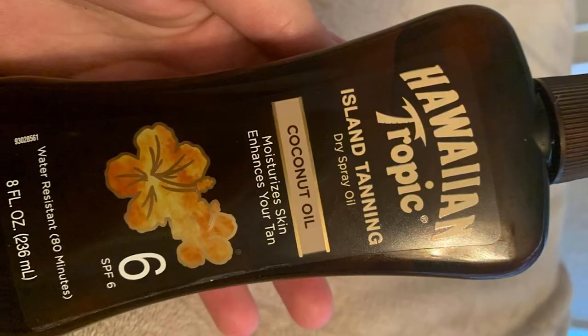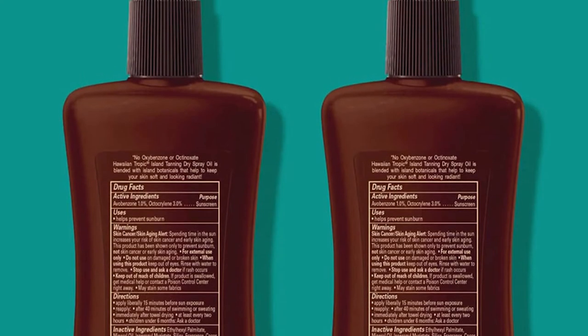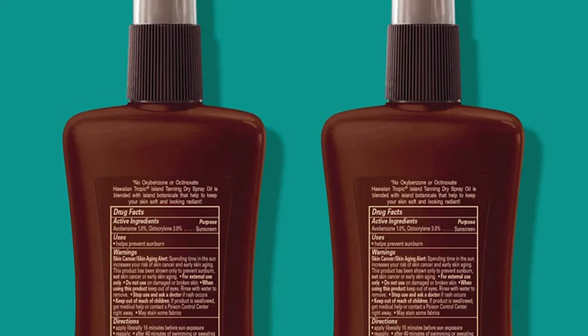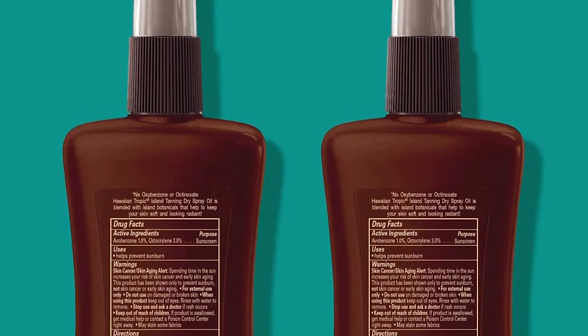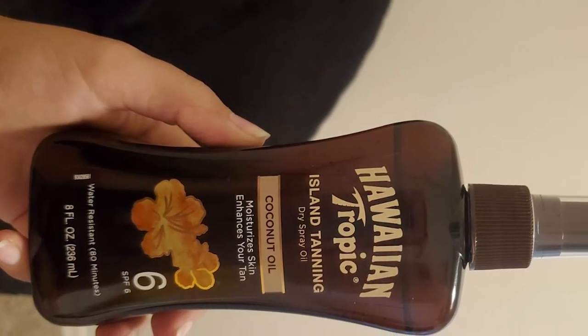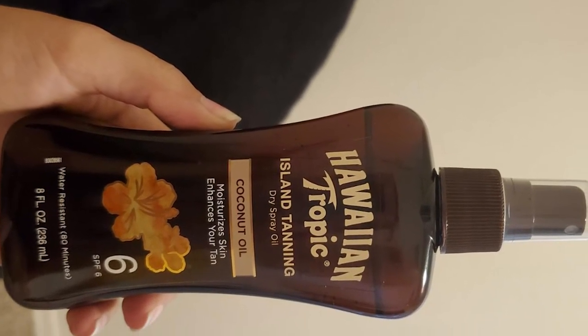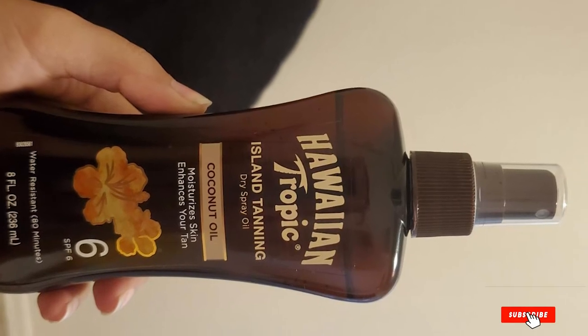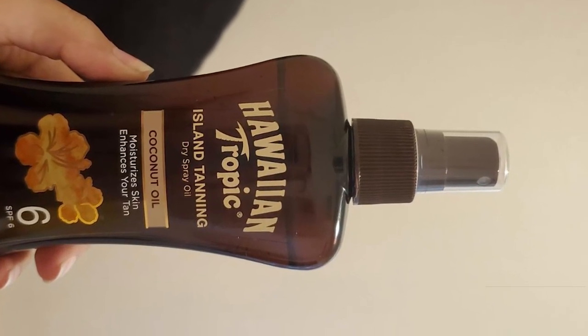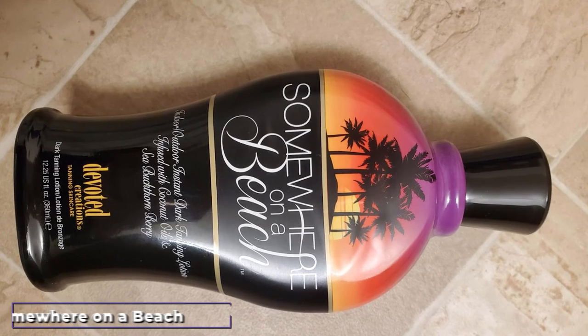It works great for outdoor tanning or with a tanning bed, and because it has an SPF you do get some protection from the sun's harmful rays. Just keep in mind the low SPF won't protect you from significant sun exposure, and because it's oil you will tan quickly and could potentially burn if you're not careful. The scent is the familiar Hawaiian Tropic coconut fragrance, and some reviewers even claim it's good for warding off flies and biting insects — not the intended purpose, but an added bonus.